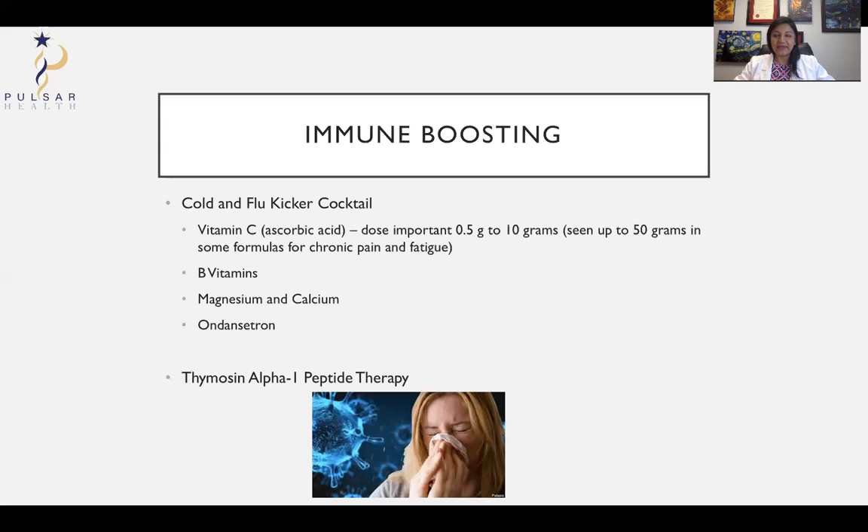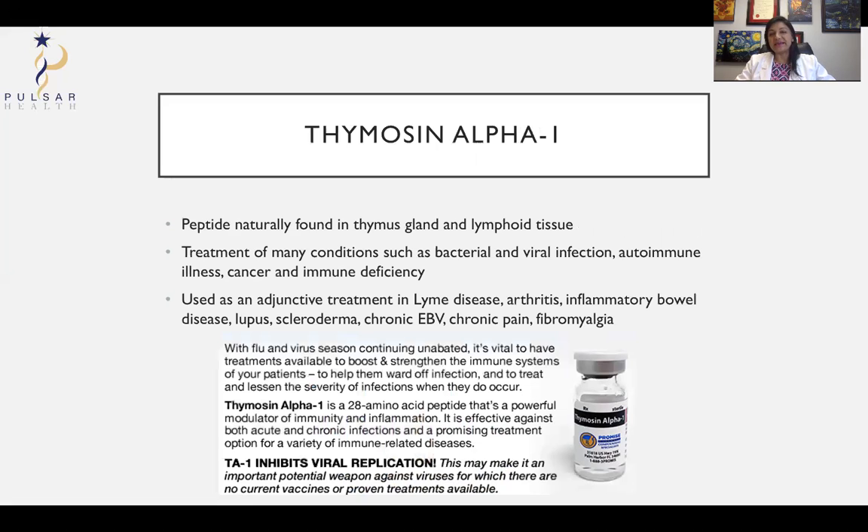There are also peptides that can help the immune system. One that is prominent right now is thymosin alpha-1 peptide therapy. Thymosin alpha-1 is a peptide normally found in our thymus gland, which sits on top of your heart. It starts shrinking from the age of two, but you do have this peptide found there and in lymphoid tissue. This peptide can help fight bacterial and viral infections and has been used in autoimmune disease, cancer, immune deficiency, chronic pain, and fibromyalgia. It inhibits viral replication, which is why there's been more interest in it recently.